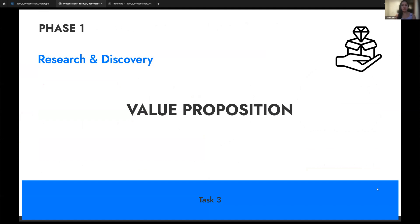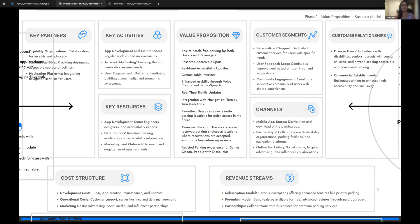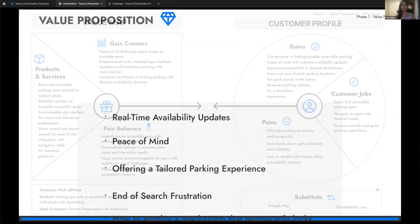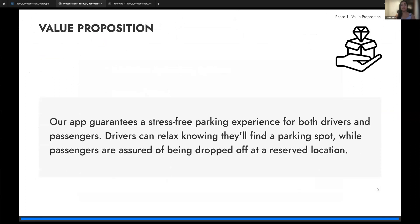To construct a value proposition, we utilized the Business Model Canvas and the Value Proposition Canvas. These help potential customers understand why they should choose our business over competitors. Through insights from both canvases, we identified key benefits: peace of mind, real-time availability updates, a tailored parking experience, and an end to search frustrations. These form the core of our value proposition: our app guarantees a stress-free parking experience for both drivers and passengers. Drivers can relax knowing they'll find a parking spot, while passengers are assured of being dropped off at a reserved location.